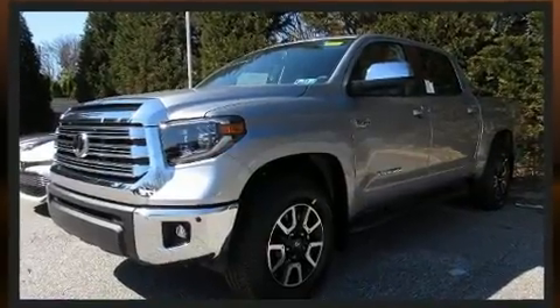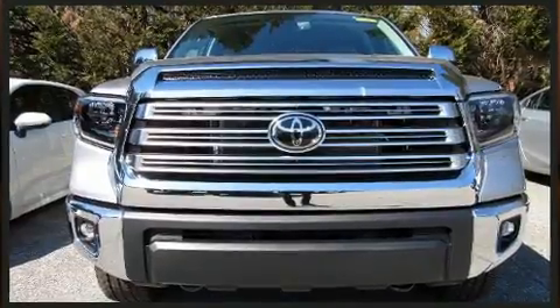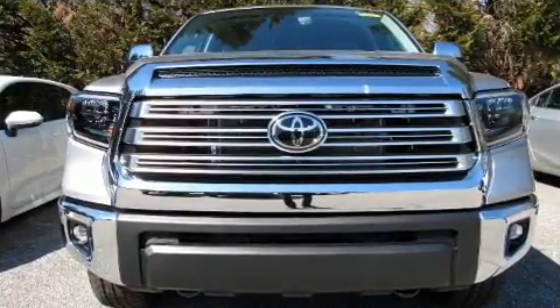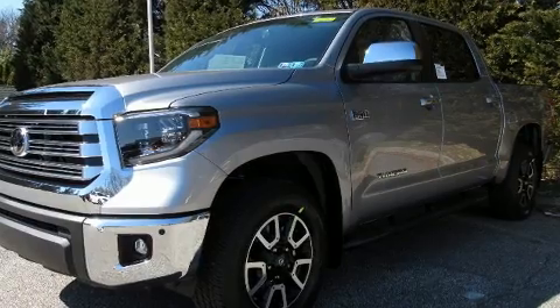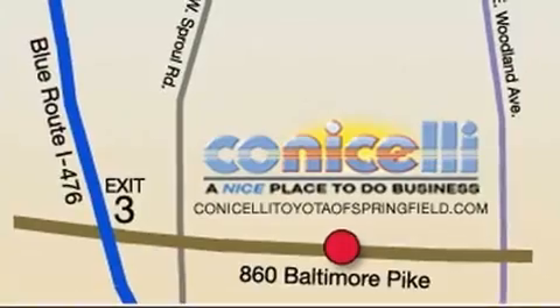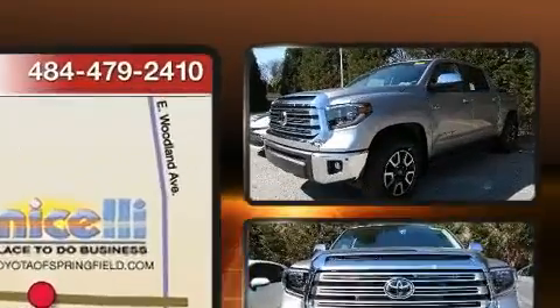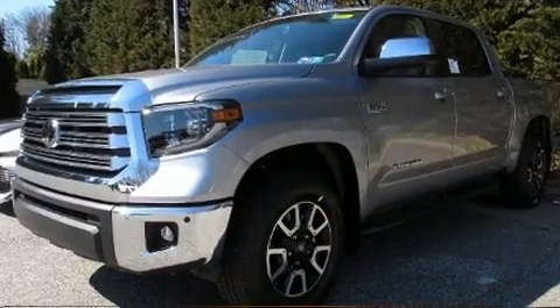Well-tuned suspension and stability control deliver a spirited, yet composed, ride and drive. Top features include heated front seats, front and rear reading lights, fully automatic headlights, power door mirrors and heated door mirrors, skid plates, lane departure warning, a trailer hitch, and power front seats.